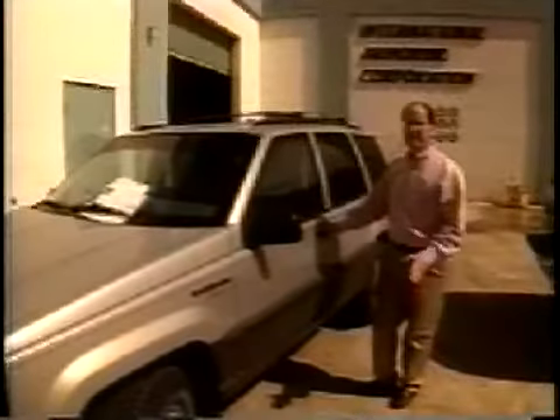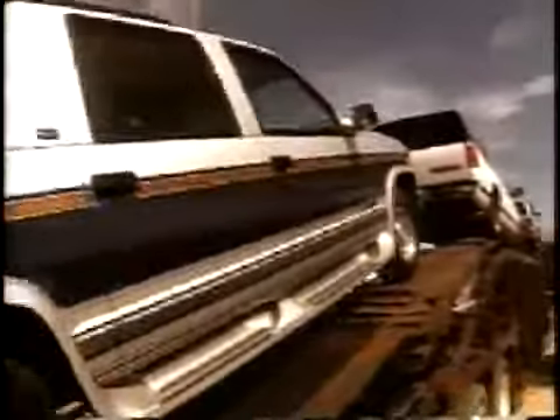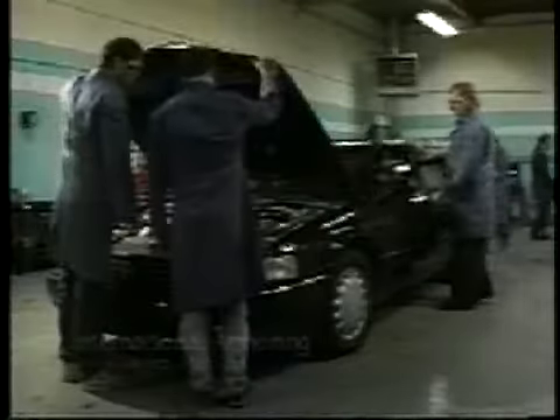How much would you guess a fully loaded Jeep Cherokee like this would cost? Or how about this brand-new Suburban? Both vehicles have been sold to satisfied customers at a cost of just over $100,000. Don't let the sticker shock throw you — they may not have leather seats, but they can stop a speeding bullet.